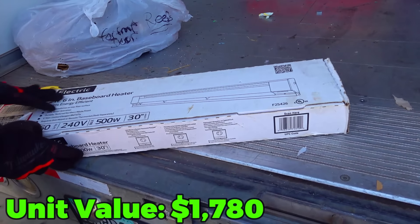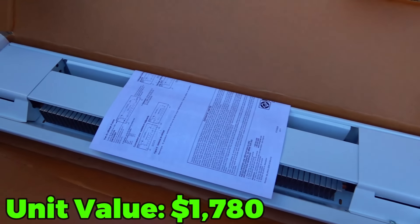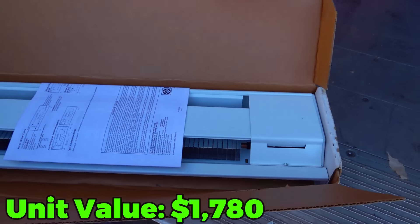Let's open it up. Actually brand spanking new. I bet you that's worth some good money.